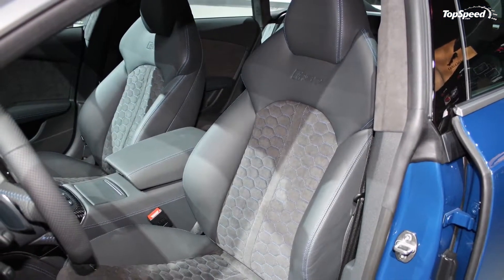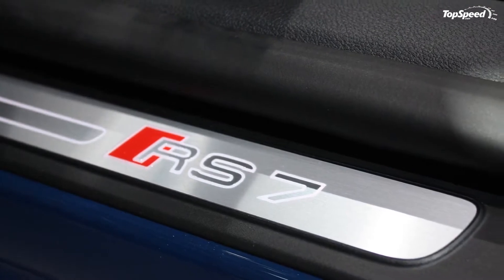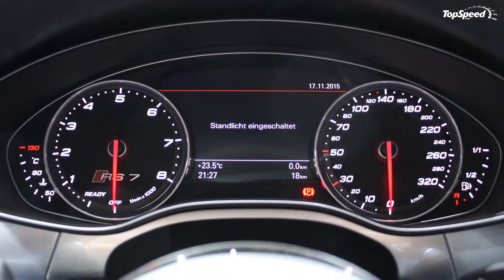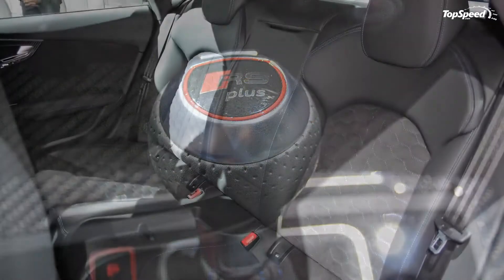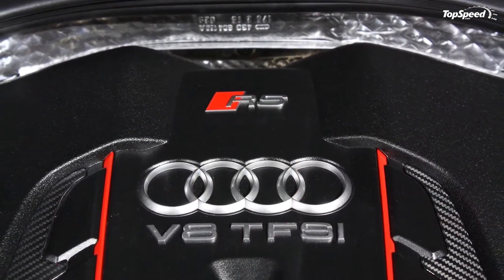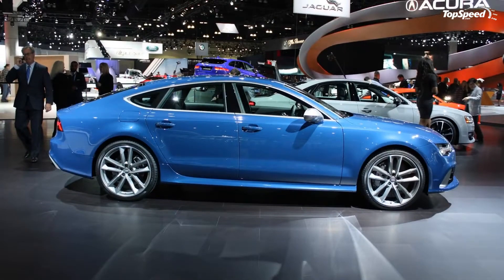Drivetrain: so it looks good and the interior is nicely equipped, but what about all this performance we keep hearing about? Audi and Quattro GmbH bless the RS7 Sportback Performance with the most powerful version of the make's twin-turbo 4.0-liter TFSI V8 engine. Peak output is rated at 605 horsepower between 6,100 and 6,800 rpm, and 516 pound-feet of torque between 1,750 and 6,000 rpm. Set the driving mode to dynamic and step on the throttle, and you'll activate an overboost function that temporarily increases peak torque to 553 pound-feet between 2,500 and 5,500 rpm. All told, that's 45 horsepower and 37 pound-feet more than the standard RS7.